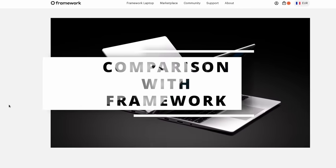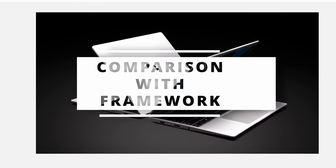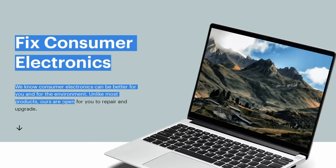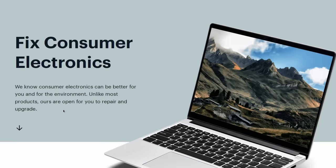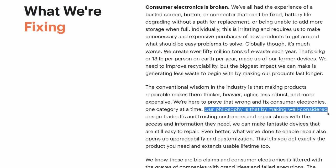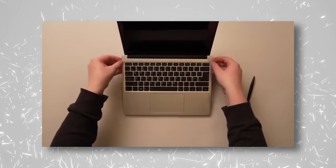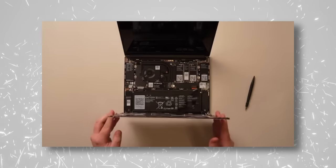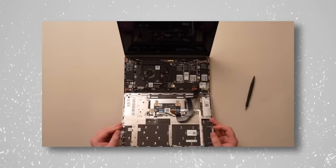Now you might be thinking this sounds eerily similar to what the Framework laptop is trying to do. So how does Nova Custom compare to Framework? I never got a review unit for the Framework laptop, but I can still compare the specs, the prices, and the methodology. Both companies seem to aim at the same target — people who want to repair, upgrade, and extend the life of their laptops. Framework goes further, since you can even replace the entire motherboard and keep the whole chassis, keyboard, panel, webcam, and ports.